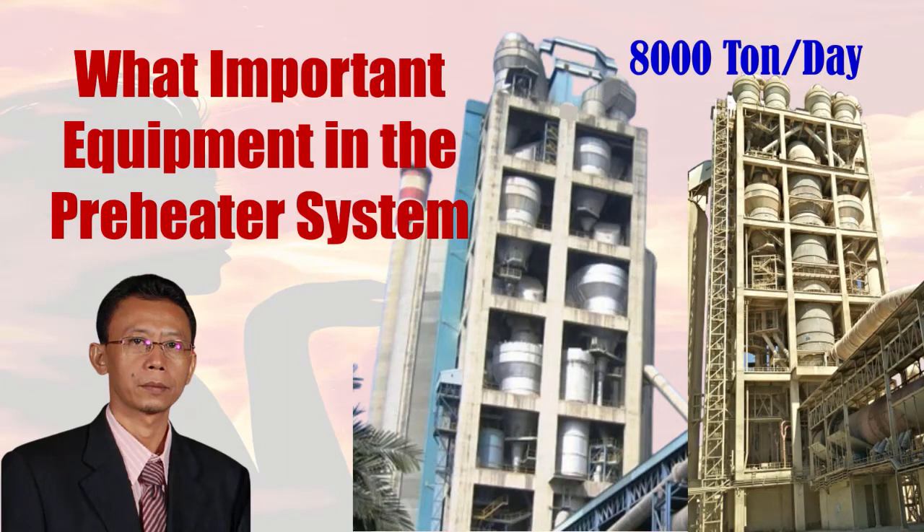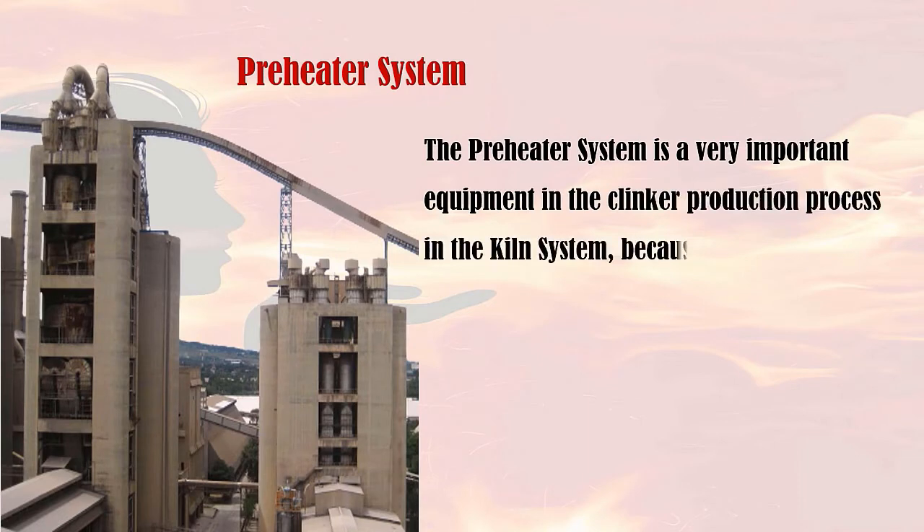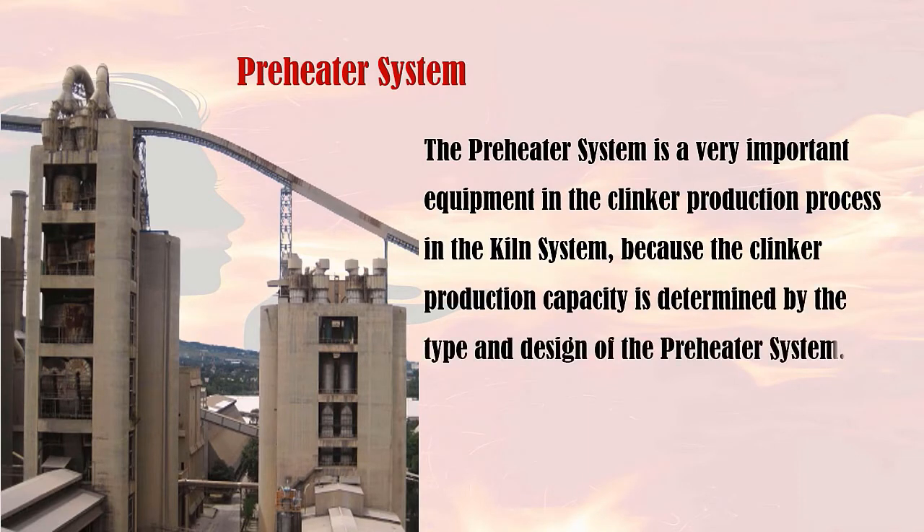Hello everyone, I hope you are all in good condition. Welcome to the Pero Cement Techno channel. On this occasion I will explain about the important equipment of the preheater in the combustion process in the kiln system. The preheater is a very important equipment in the clinker production process, because the clinker production capacity is determined by the type and design of the preheater system.